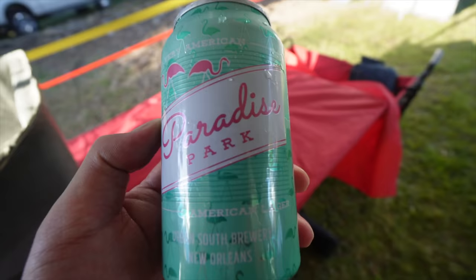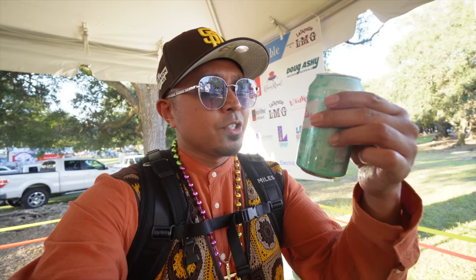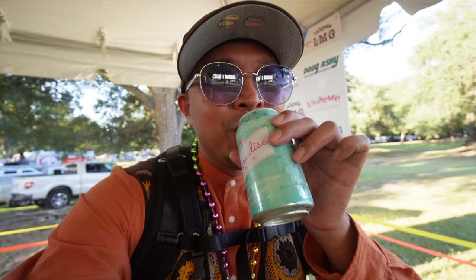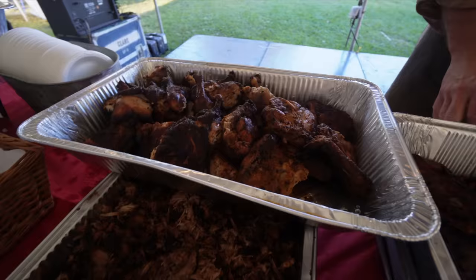Alright guys, we're going to try it out — the Paradise Park American Lager from New Orleans. Nice light lager, very Budweiser-y but obviously better. I'm looking at the food here. Some curried okra with chipotle, there's some bread pudding, some delicious salad — a little something for everybody. And shoutout to Broussard for providing all of the sides and the Acadian Super Red for the meat spread.